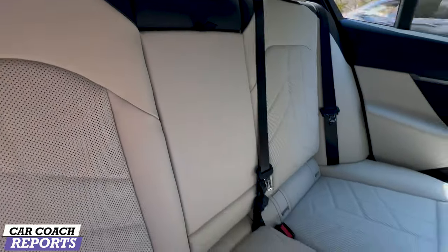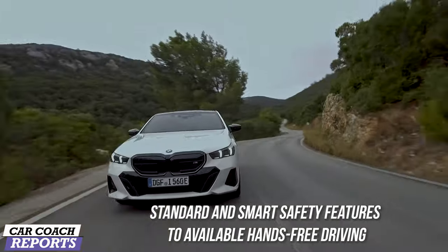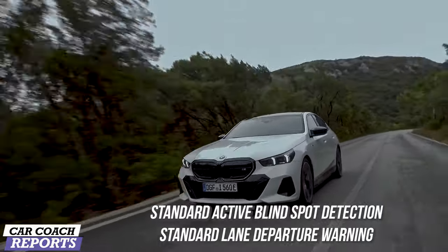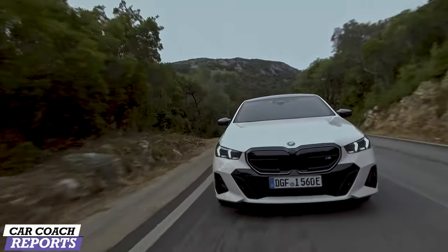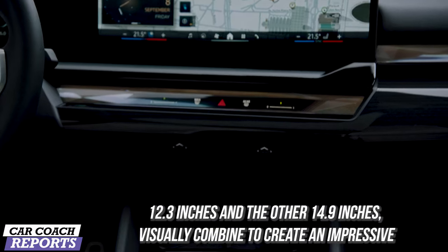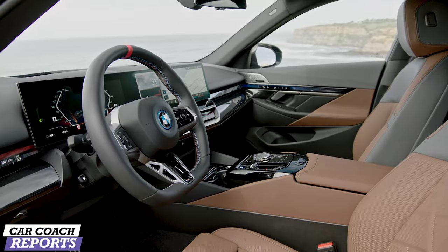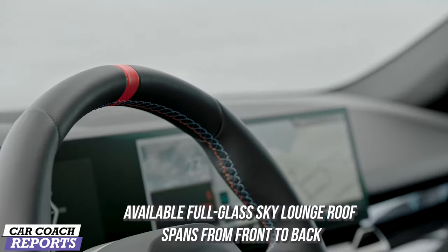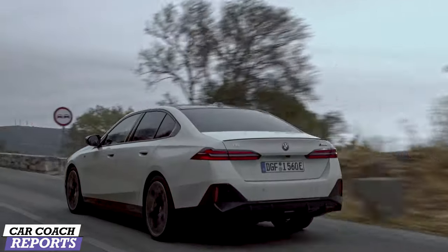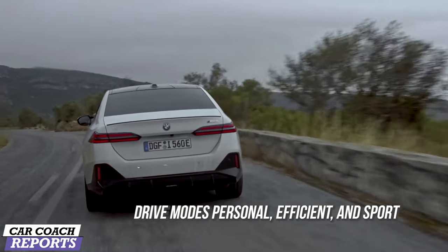Smart safety features include available hands-free driving, standard active blind spot detection, standard lane departure warning, and available highway assist. The new iDrive 8.5 operating system with that curved display is a massive improvement. Optional digital content includes video streaming for rear passengers. There's also full glass Sky Lounge roof panels available, plus your My Drive modes: Personal, Efficient, or Sport.